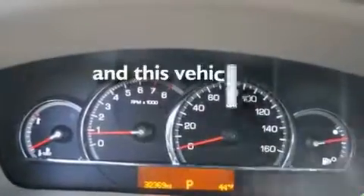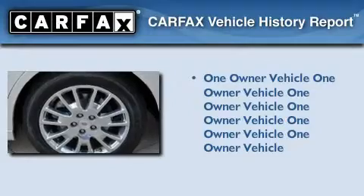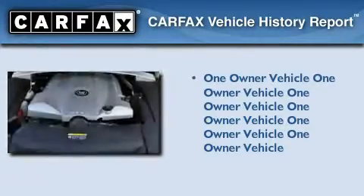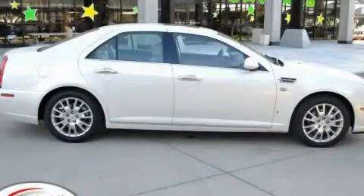This vehicle has less than 33,000 miles. This Cadillac has had only one owner and it qualifies for the Carfax buy-back guarantee. Call now to find out how you can own this breathtaking automobile.